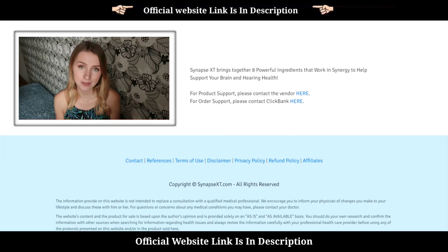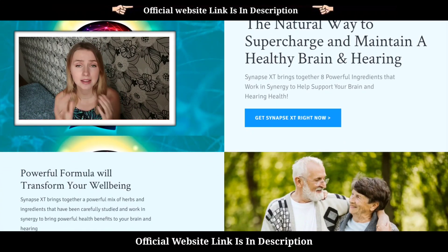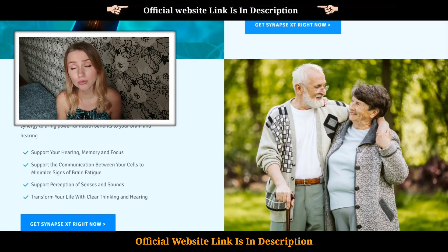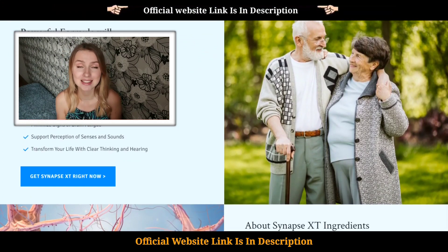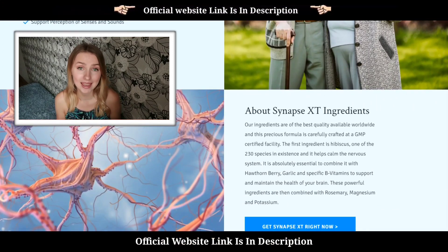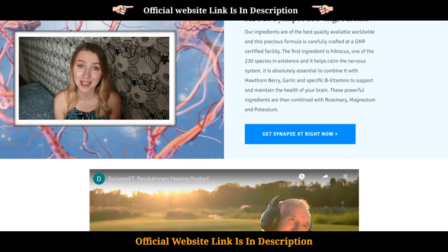I'm sure this is the official website — I ordered two months ago, have reordered recently, and got everything delivered safely to my door. My recent order was for my grandparents as a Christmas gift, as I think it's the best to have your loved ones happy and healthy. So I strongly recommend you to do the same.